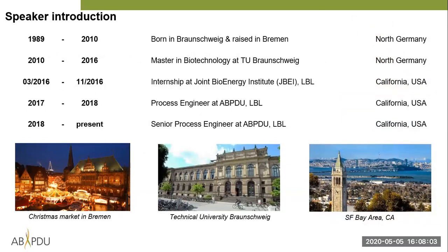About myself: I'm originally from Northern Germany, born in Braunschweig and raised in Bremen. I did my bachelor's and master's degree in biotechnology at the Technical University in Braunschweig. Then I did an internship at JBEI — the Joint Bioenergy Institute — at Lawrence Berkeley National Lab in Emeryville. I then moved downstairs, quote unquote, because JBEI is on the fourth floor and the ABPDU is on the third floor of the same building. I started as a process engineer in early 2017 and am now a senior process engineer.